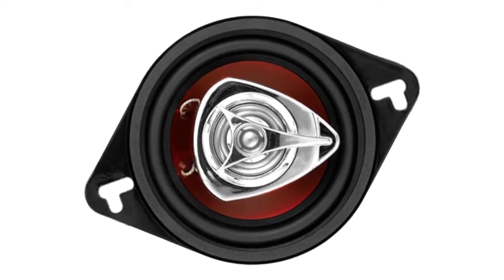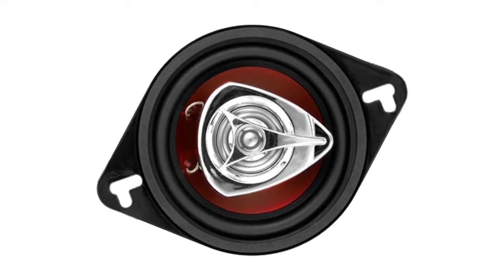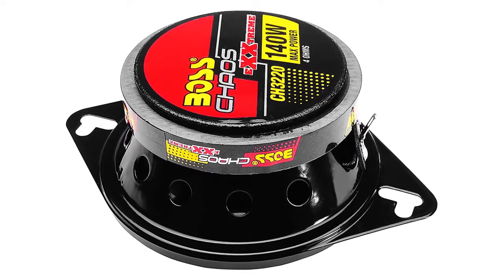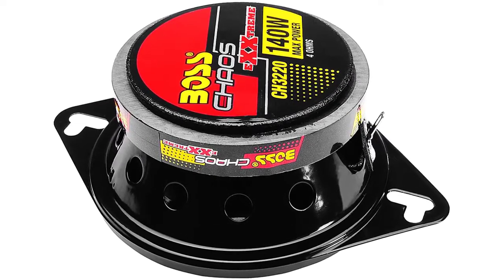Despite its three-way design, it is designed to shine in the mid-range, with a frequency response of 100 Hz to 18 kHz. A 90 dB sensitivity rating is also mid-pack. Like other Boss speakers, you'll get a 3-year warranty.